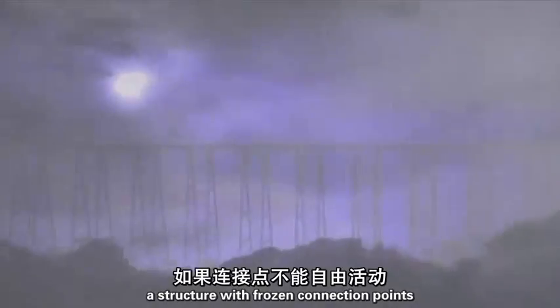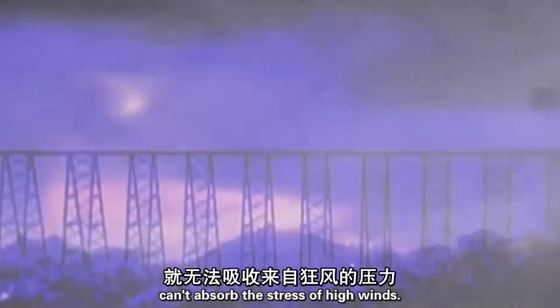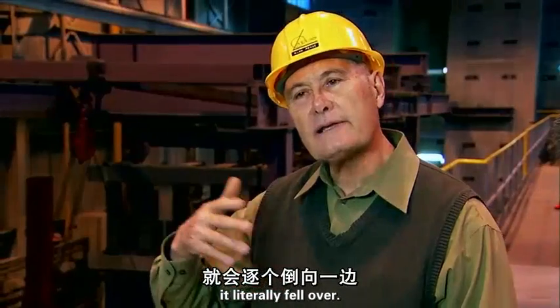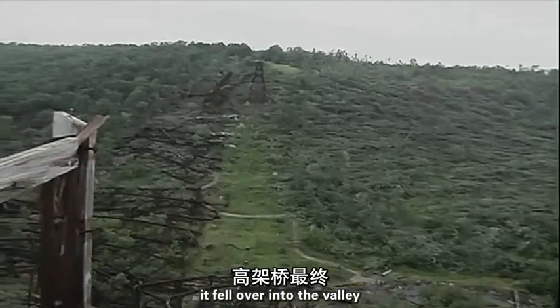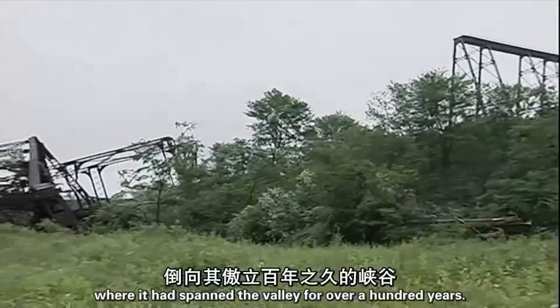A structure with frozen connection points can't absorb the stress of high winds. Eventually, in a strong windstorm, it literally fell over — section by section, piece by piece — into the valley where it had spanned for over a hundred years.